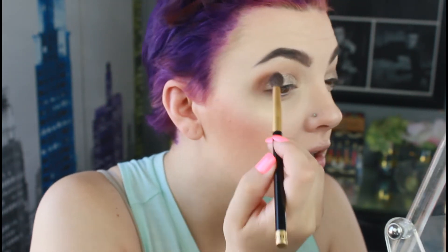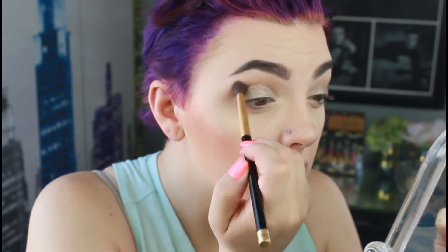I'm going in with my blending brush just to lightly go over the crease again — no extra product added, just making sure it's blended.